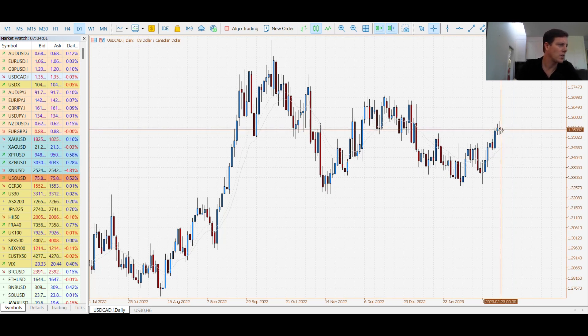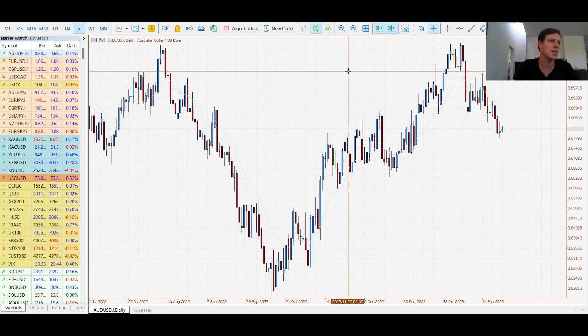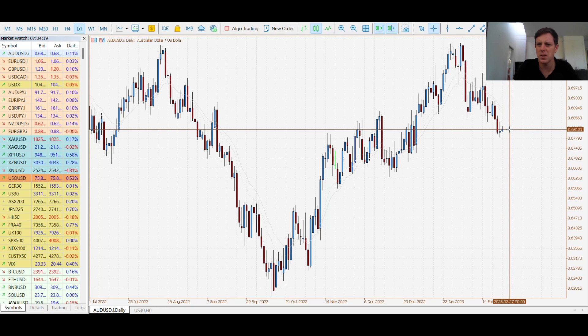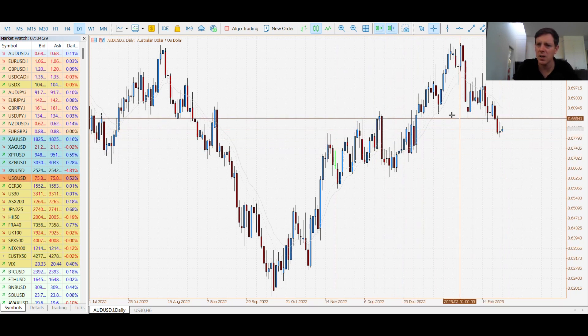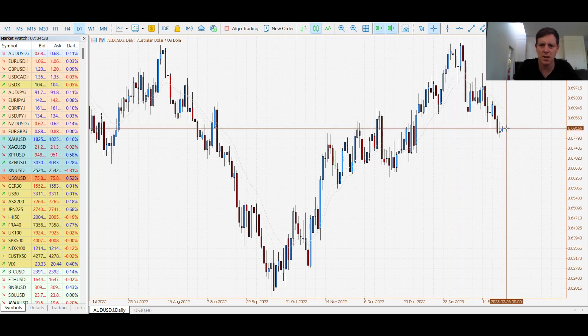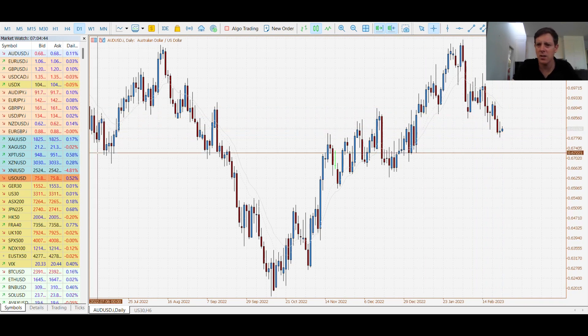Moving along, we had the US flash services PMI which came out better than expected. For the Aussie dollar, we had the wage price index which missed expectations at 0.8%. The Aussie was reflected a bit with the US dollar — we had two decent days down, we've had a bit of a stalemate today and yesterday, and we are looking at this area here. We did break this support but sellers look to be running out of momentum right now, and we do have some data coming out tonight.